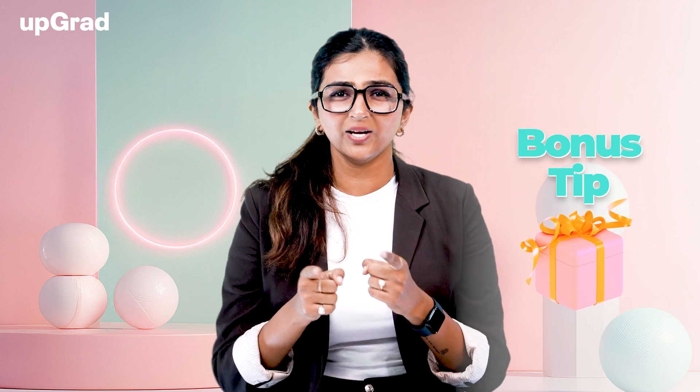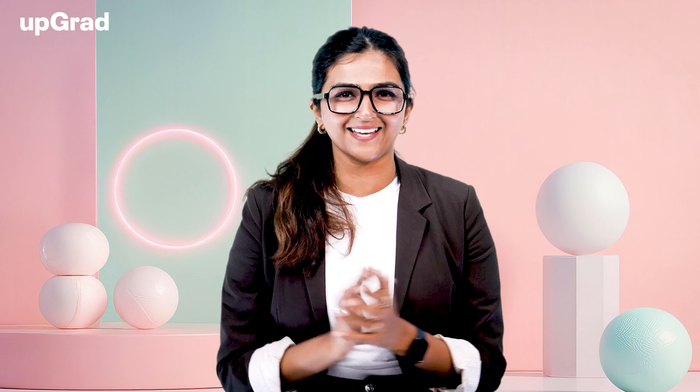And at the end of this video, I have a bonus tip for you that can ease out your way to get that DevOps certification. So, without any further ado, let's get started.